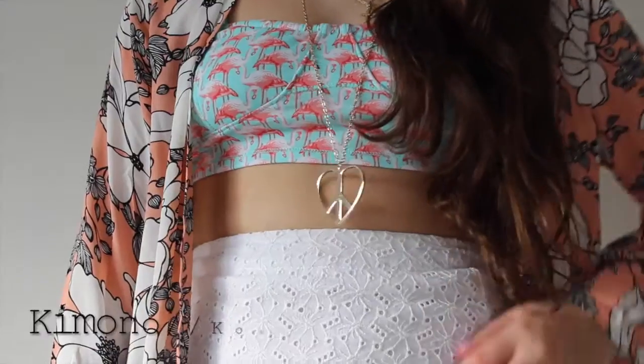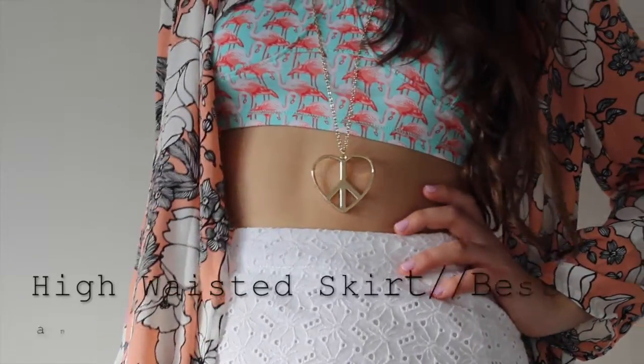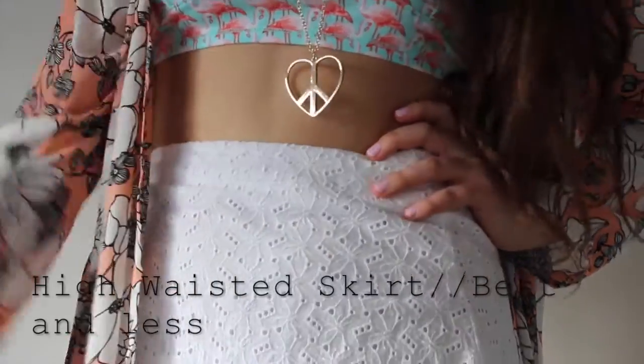The next crop top that we both got was the flamingo one and it's really pretty. It's a teal blue color and it's got flamingos with some red and pink tones. These are absolutely adorable for summertime.